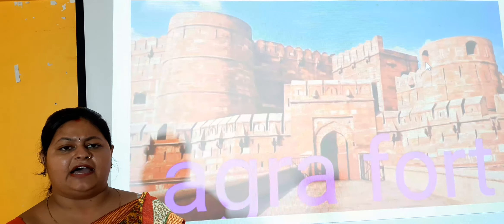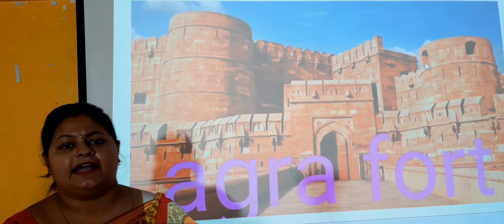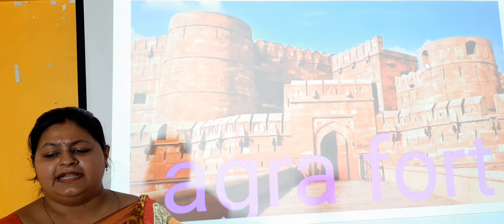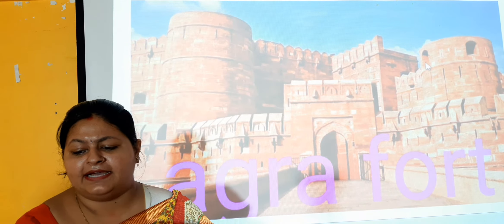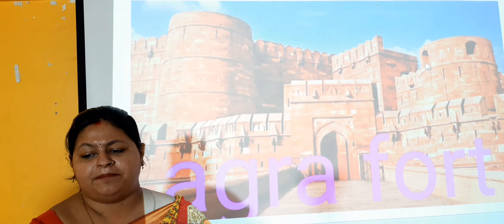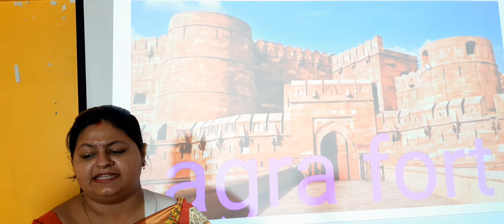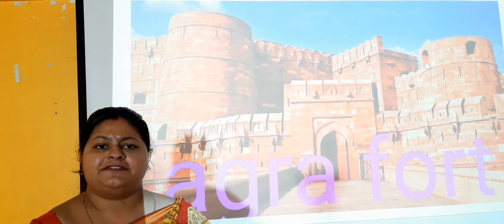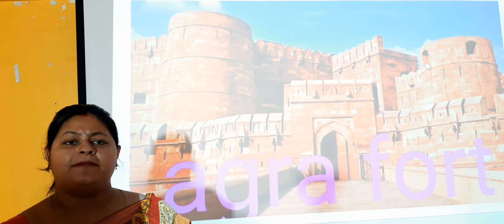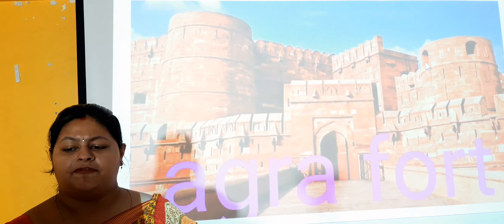Next one is the Agra Fort. This is the Agra Fort and it is situated near the Taj Mahal. It was built by Emperor Akbar and is the most important fort built by the great Mughal, Akbar. The Khan Mahal inside the fort is very famous for its Marble Mahal, where the painting on the marble is very well known.